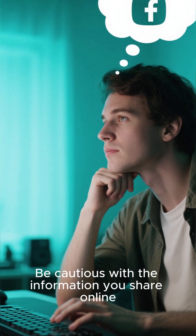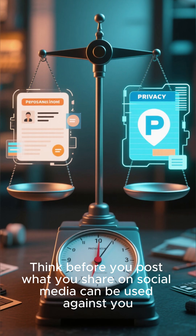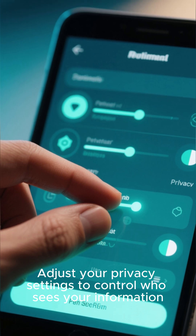Be cautious with the information you share online. Think before you post — what you share on social media can be used against you. Adjust your privacy settings to control who sees your information.